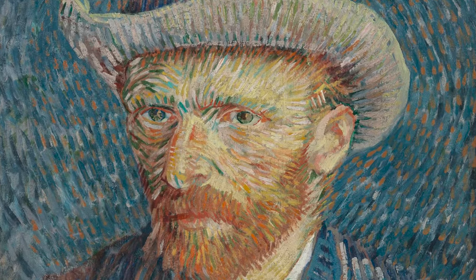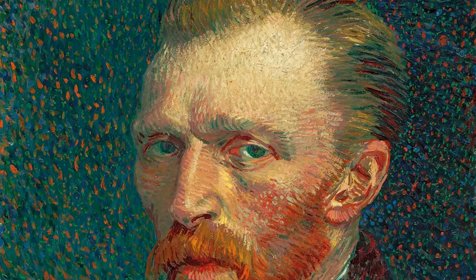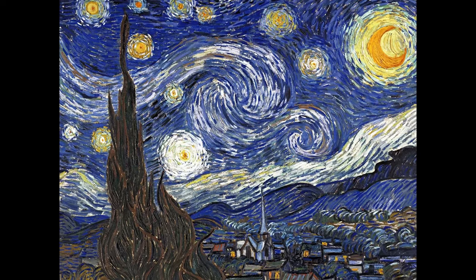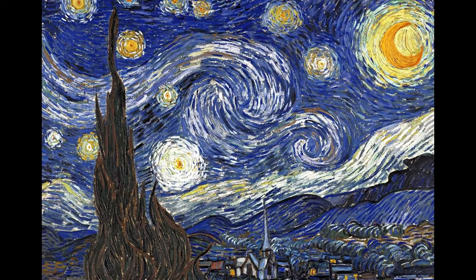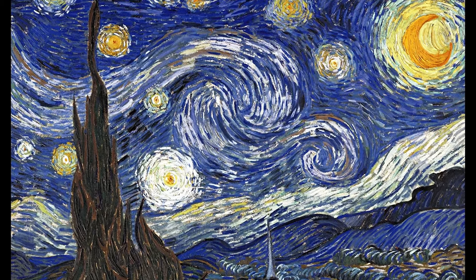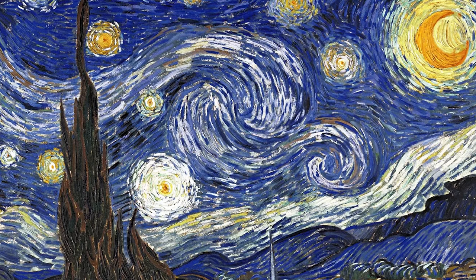Van Gogh saw the world differently. To see the method in his madness, I'll have to ask you to follow me on a journey into maths. Don't worry, it's not long division. It's simply the ratio of a regular pentagon's diagonal to its own side. Use that ratio to create the sides of a rectangle, then cut it in half and you'll create a square. Cut it in half again, and a smaller rectangle — the same ratio of width to length, just a quarter the size. That can be done indefinitely.